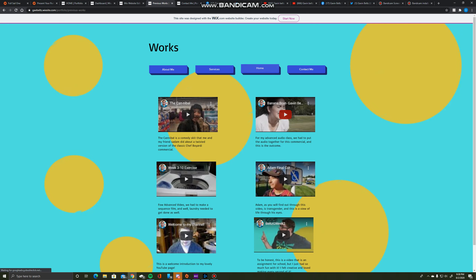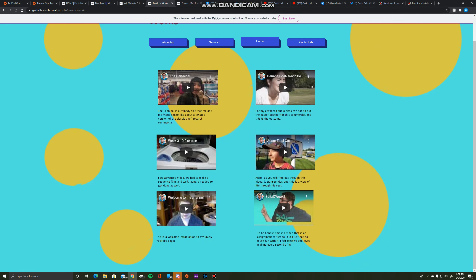For my works section, I added a couple more works. I included my week two assignment from my Media and Neuromarketing Techniques class. I felt this was the best fit for this portfolio site because it shows how I am, why I like what I do, and it shows my creative side. I also added to the welcome part of my channel because it's one of the first things you're going to see when you open it up.